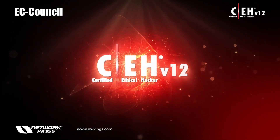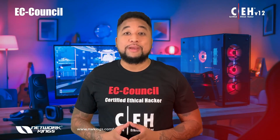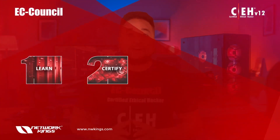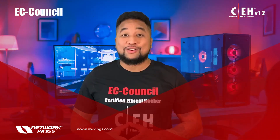The Certified Ethical Hacker program, CEH version 12, is based on an entirely new learning framework that incorporates a novel learn, certify, engage, compete methodology to create a new breed of skilled ethical hackers.